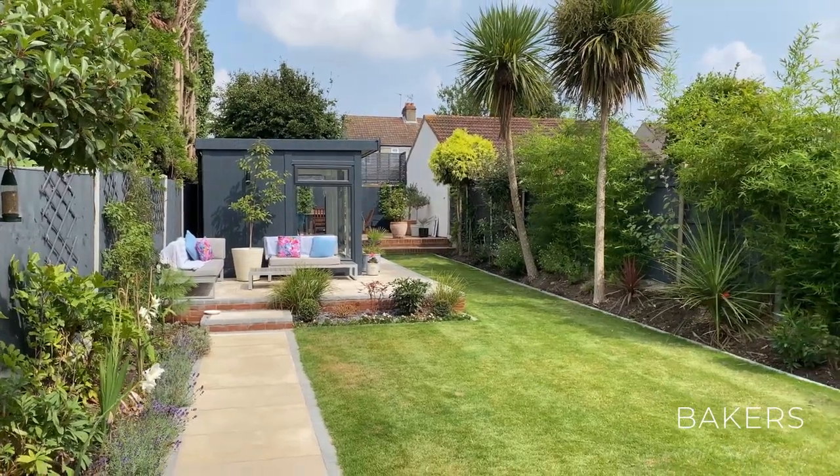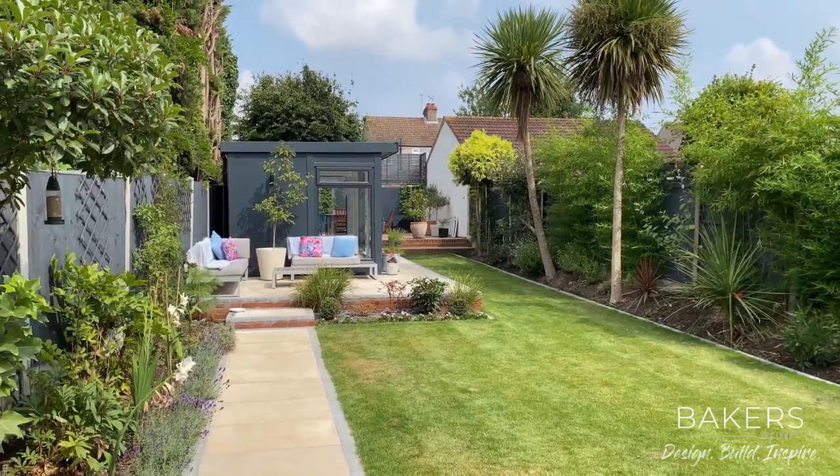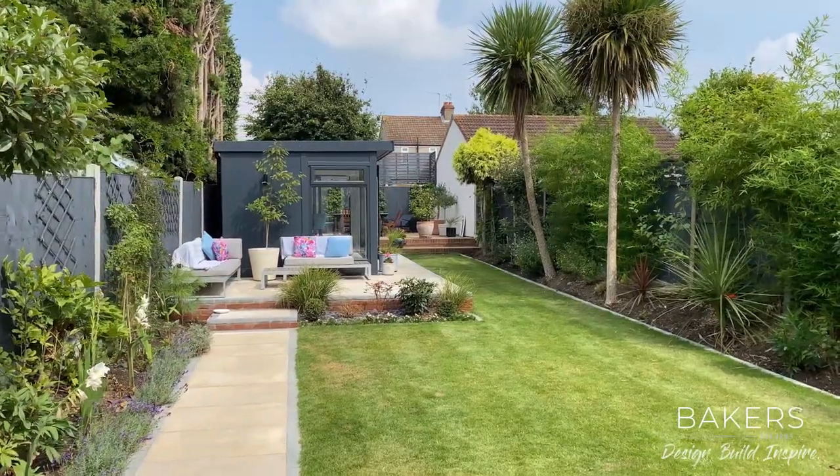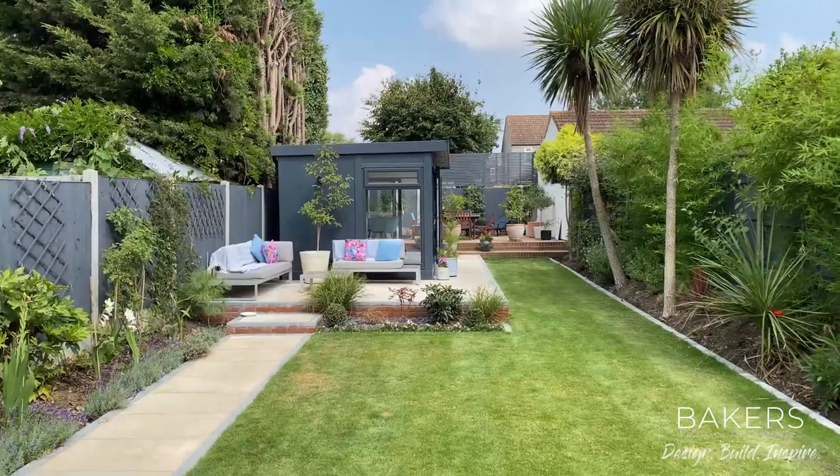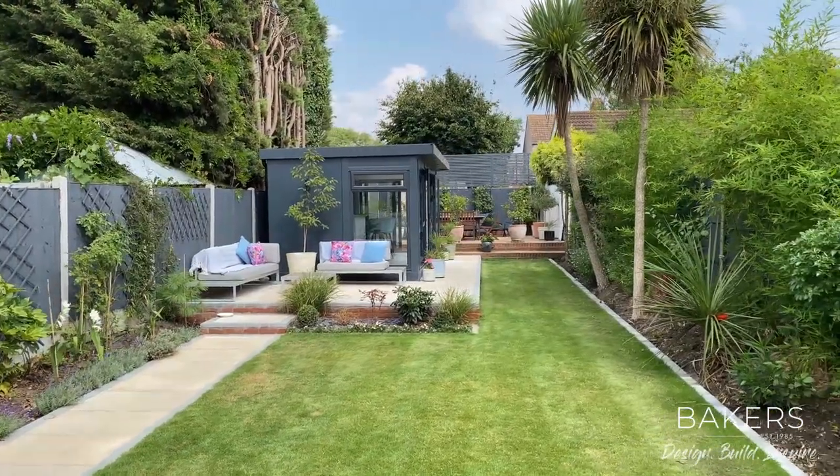Hello, Martin here. I'm over in Hornchurch, wanted to show you one of our bespoke buildings we completed early this year. I'm just back today with this lovely weather to show you around. There's some unique designs on this one, nice to show you.